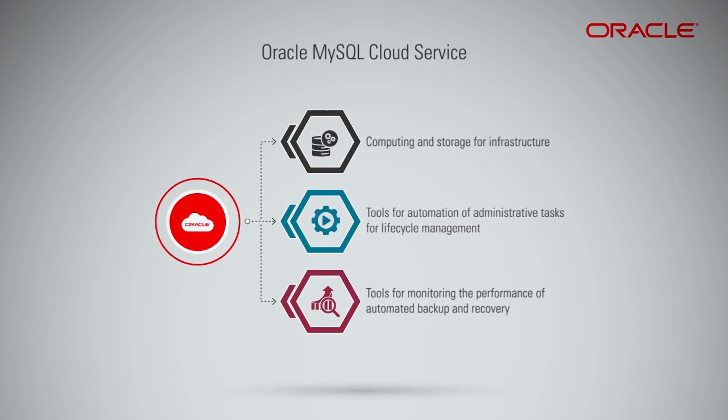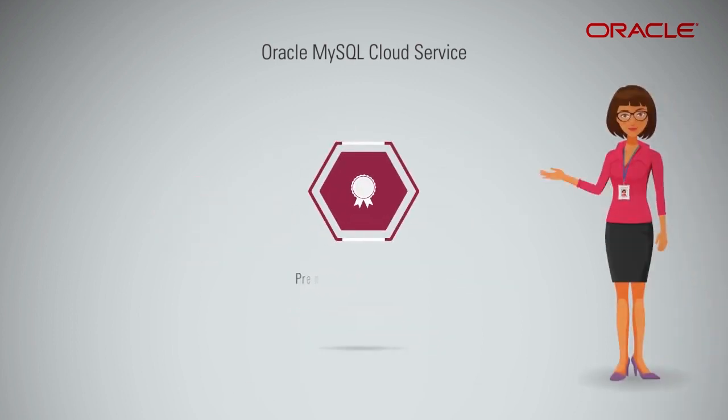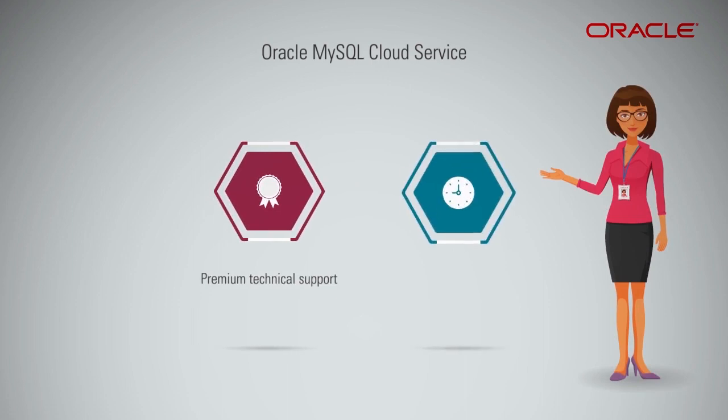Oracle MySQL Cloud Service includes premium technical support as part of the offering. It also includes consultative support with a 15-minute initial response for Severity 1 cases in which the service is stopped or severely compromised.